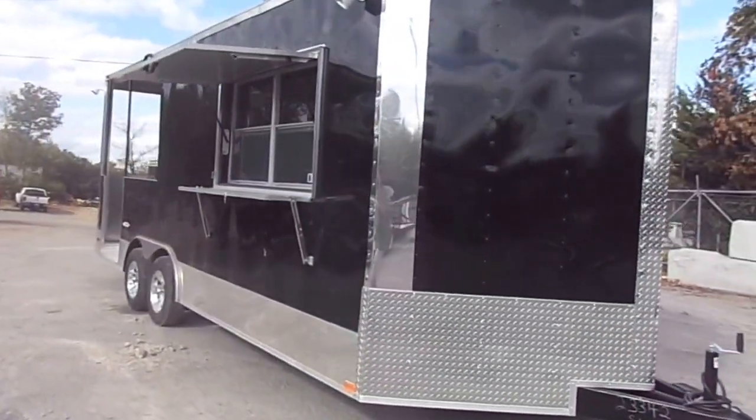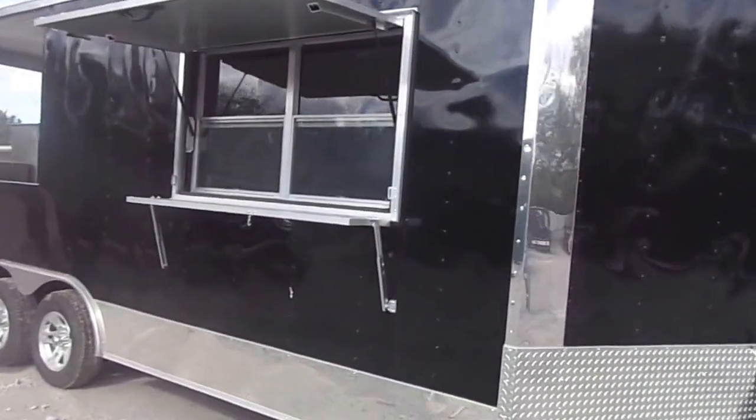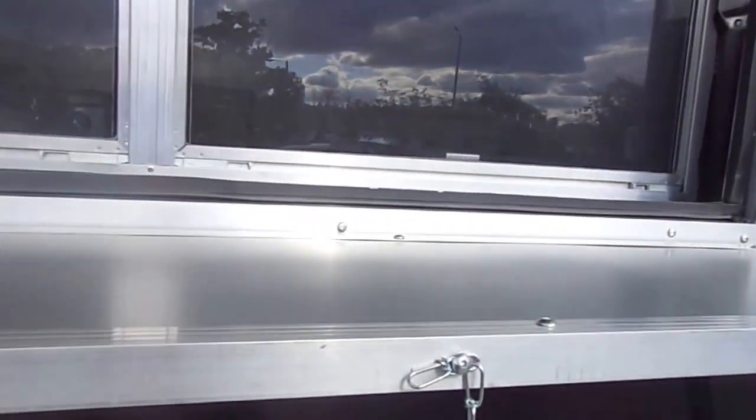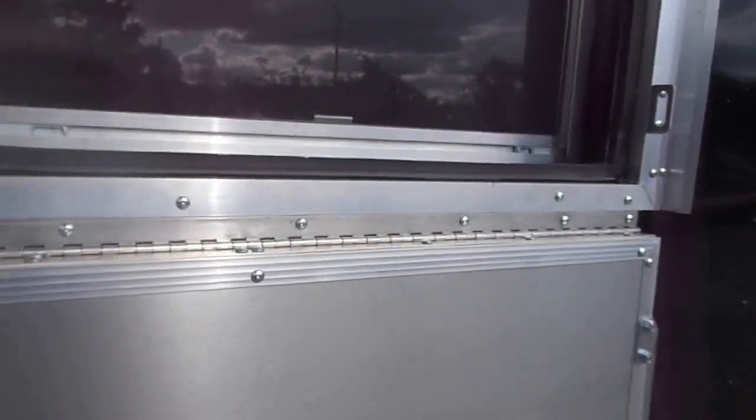Serving windows with glass and screens, and a stainless steel counter that flips down for easy transport. Same for the cover.